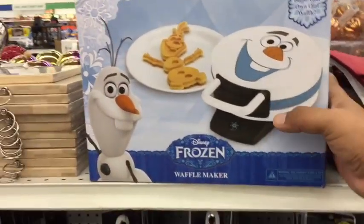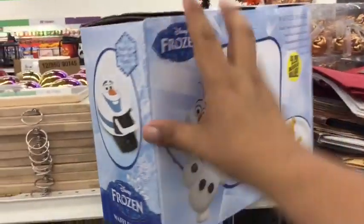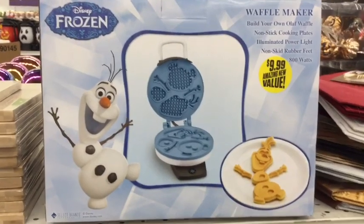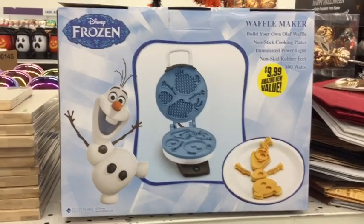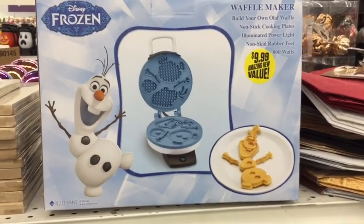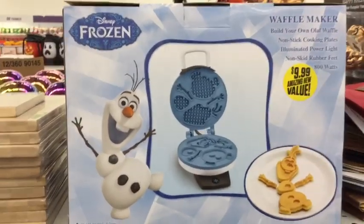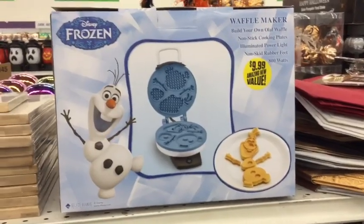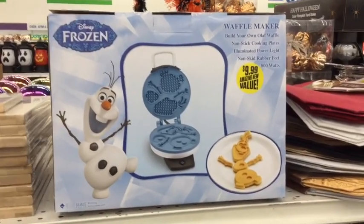They also have the frozen waffle maker, and I believe it's $9.99 — yes, it is $9.99. You can see all the pieces and you kind of have to assemble it yourself, but I think $9.99 for this is definitely a steal. You can peel the sticker off. This is definitely a great Christmas item, so definitely start thinking about Christmas shopping — this is your go-to spot.